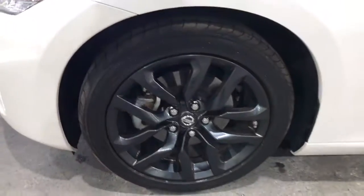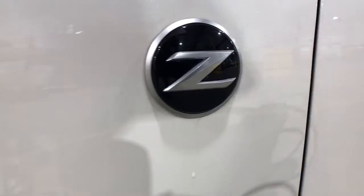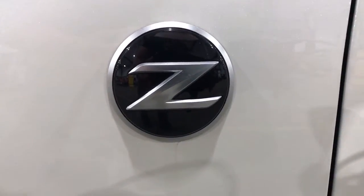Feel the thrill of driving a legend when you take the wheel of this iconic 370Z. Treat yourself to a road test today. Our staff will toss you the keys and give you an outstanding customer experience.